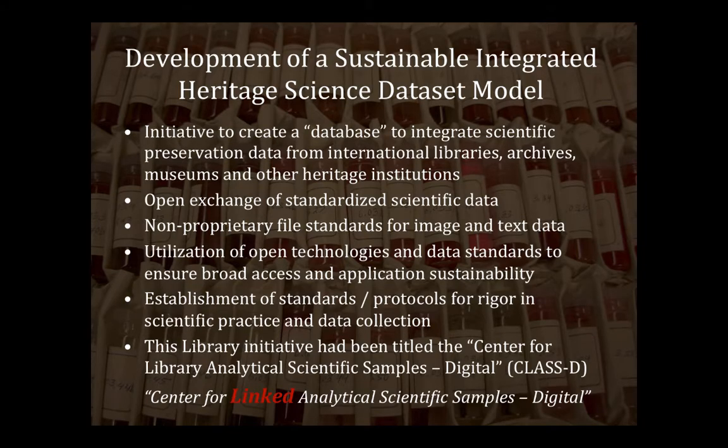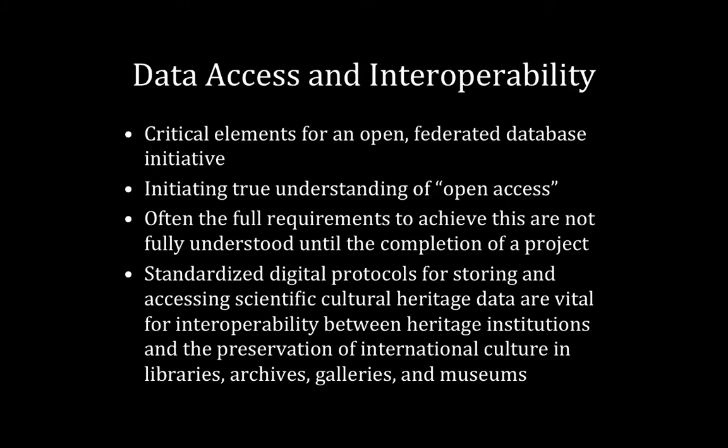Moving back to what we're trying to do in research and testing — how do we develop a sustainable integrated heritage science data model? We see many other initiatives doing parts of it, but how do we link components together further? The critical elements for an open federated database are data access and interoperability. I also want to mention a true understanding of open access — we often use the term loosely, and it's not until the end of a project that people realise they haven't put everything in place to make it truly open.